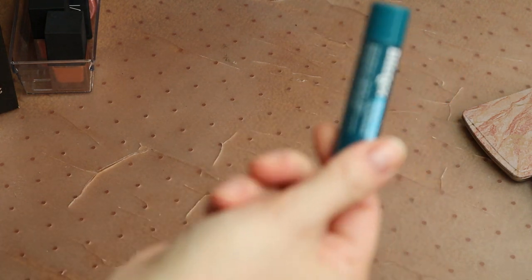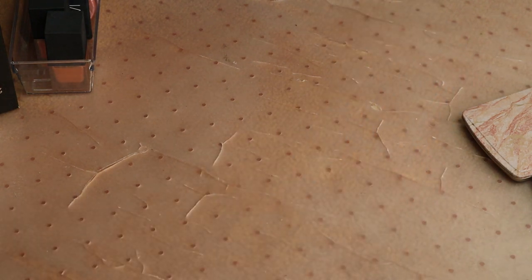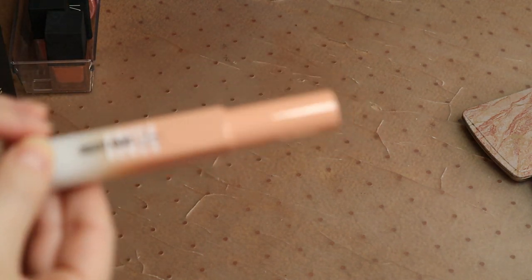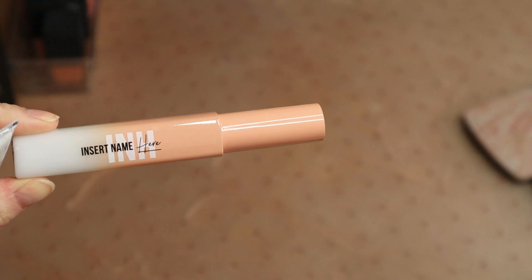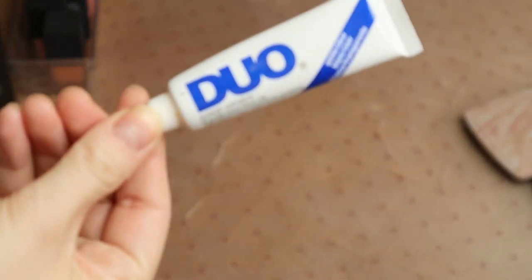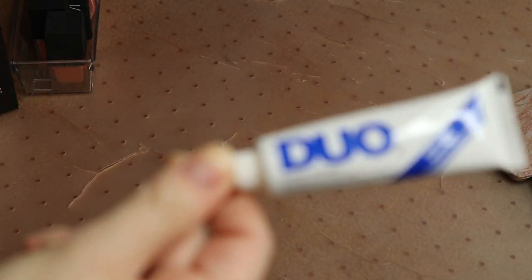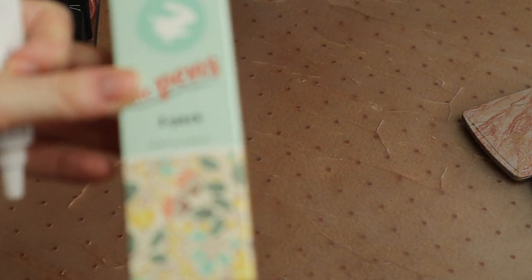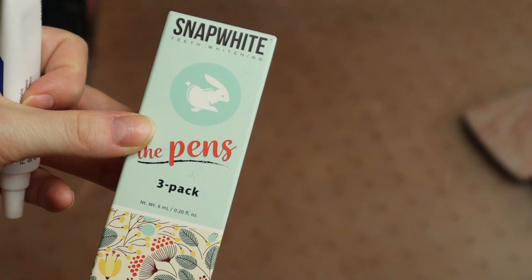I have this random Blistex lip balm — I'm going to hold onto that, it shouldn't really even be in this drawer. I have this fly-away wispy hairs mascara that I keep in my purse most of the time but it found its way back into my drawers. I've got a Duo lash glue — probably should be in my eye drawer but it lives up here. And then I had these Snap White teeth whitening pens that I picked up from BoxyCharm, so I'm going to hold onto these as well.